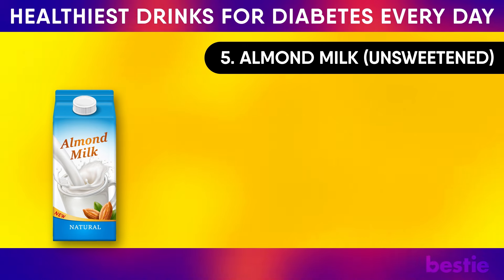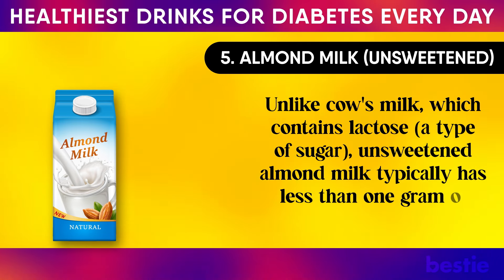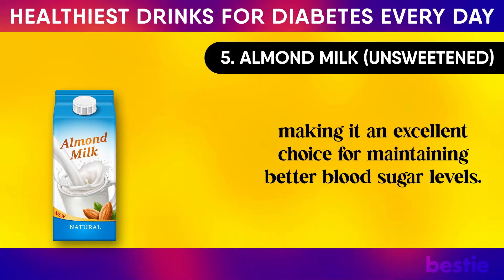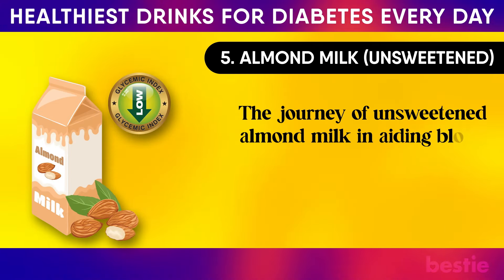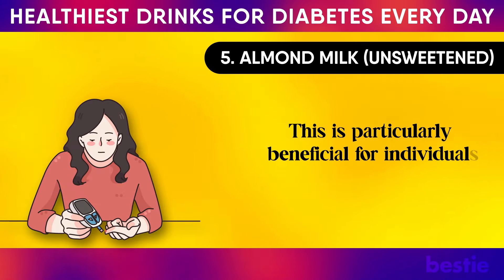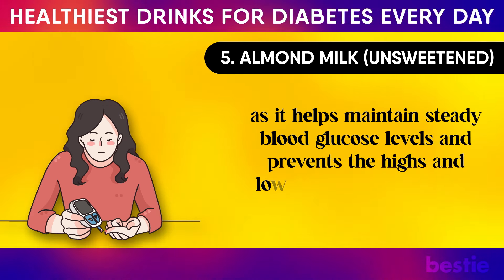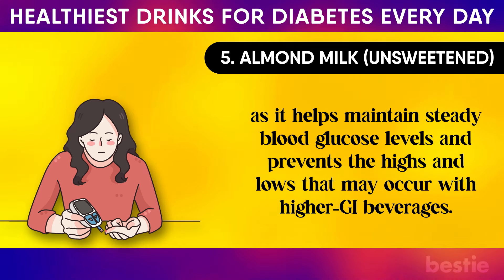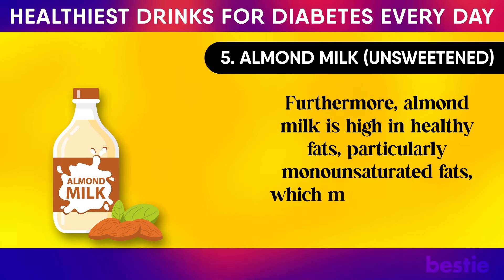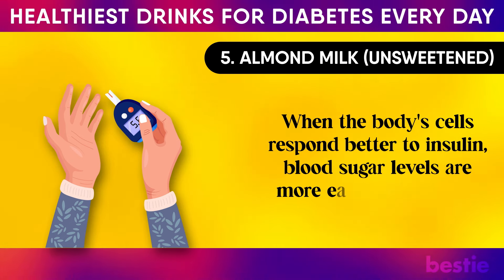5. Unsweetened Almond Milk. Unlike cow's milk, which contains lactose — a type of sugar — unsweetened almond milk typically has less than one gram of carbohydrates per serving, making it an excellent choice for maintaining better blood sugar levels. Its low glycemic index is particularly beneficial for individuals with diabetes, as it helps maintain steady blood glucose levels and prevents the highs and lows that may occur with higher GI beverages. Furthermore, almond milk is high in healthy fats, particularly monounsaturated fats, which may help improve insulin sensitivity. When the body's cells respond better to insulin, blood sugar levels are more easily controlled.